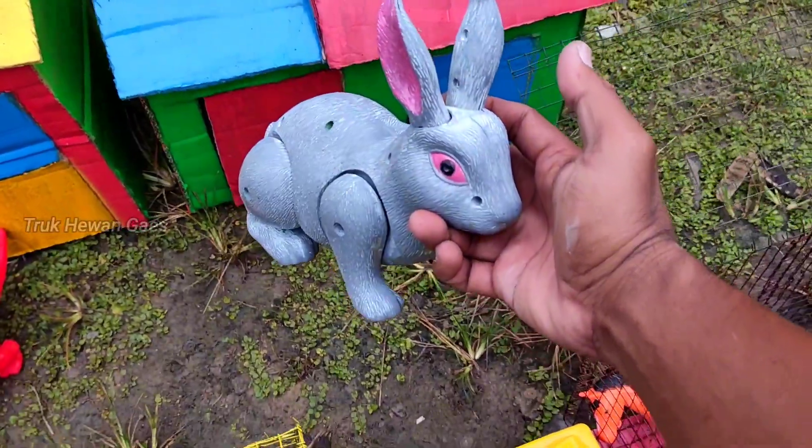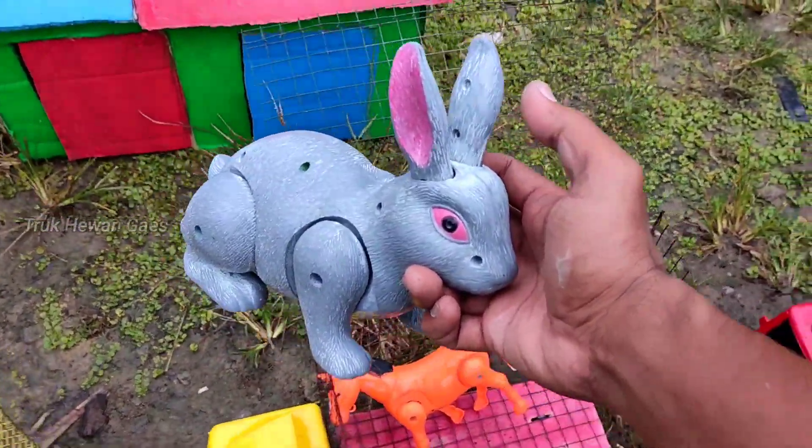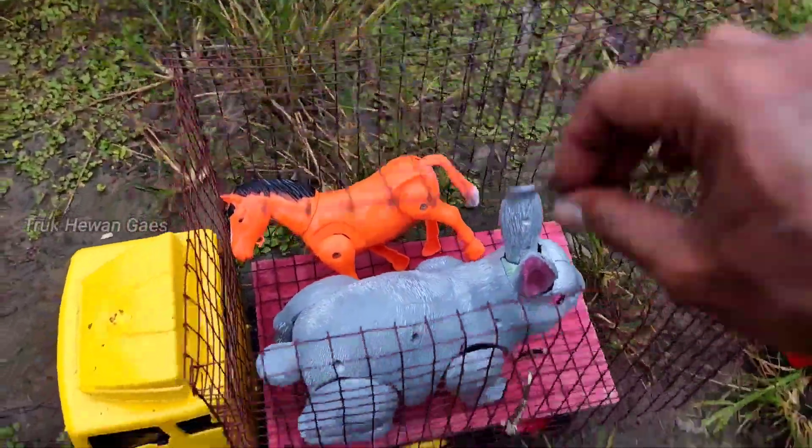Wadidaw, ada kelinci! Lucu sekali ya. Wadidaw, kita masukkan di truk. Kita tutup ya.